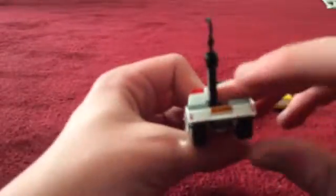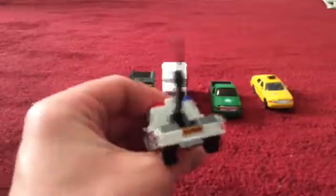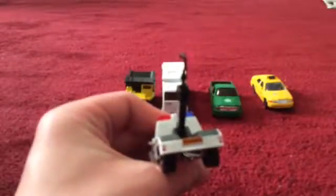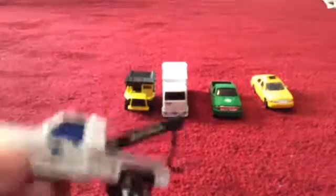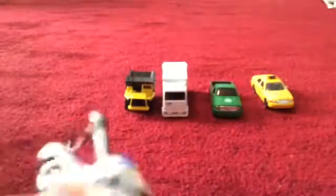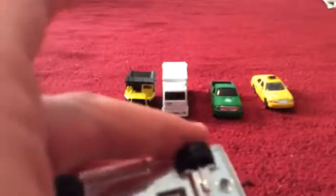It says on there 'schools open, drive carefully' — sorry if my camera isn't focusing. There's a little logo on there, it's got a blue window, some gray, and a black tow cable. That's what's cool about this truck.